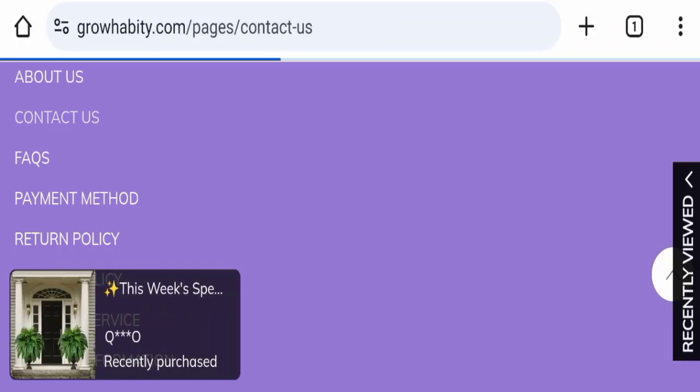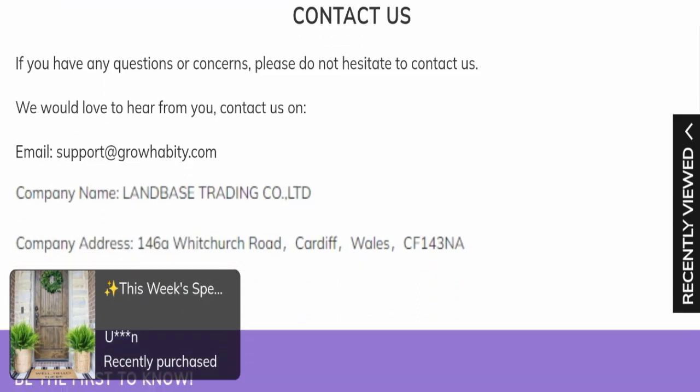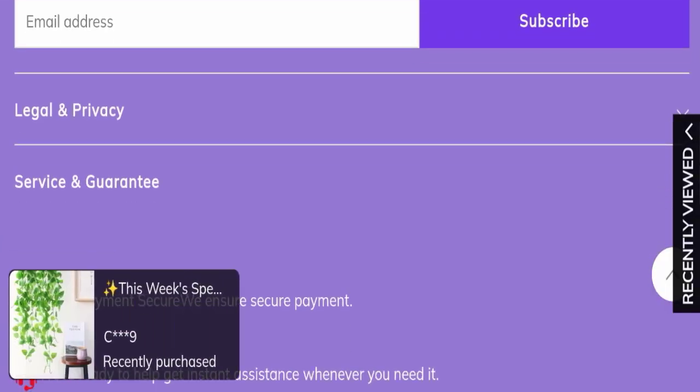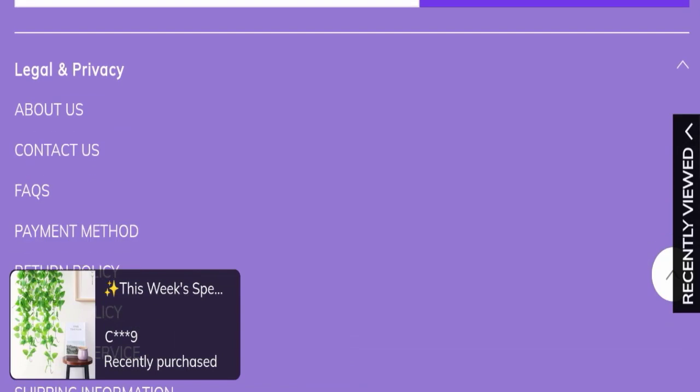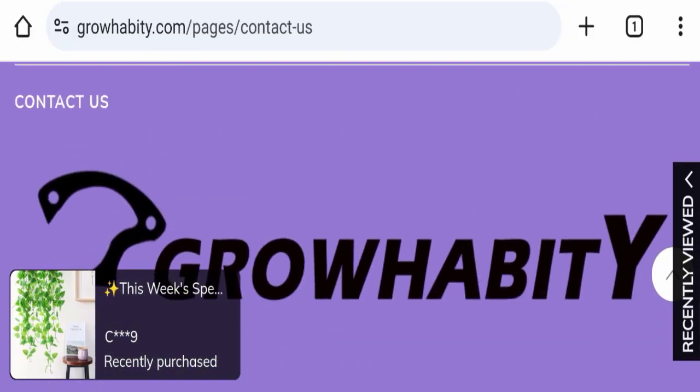Next we will check the contact us page. They have mentioned their email address, which is support@growhabity.com, and the email address matches the domain name — that's a good sign. However, this website is not active over any social media platform, which is a negative sign.